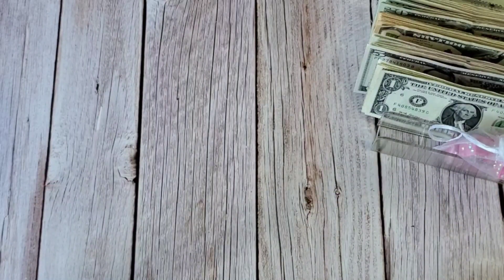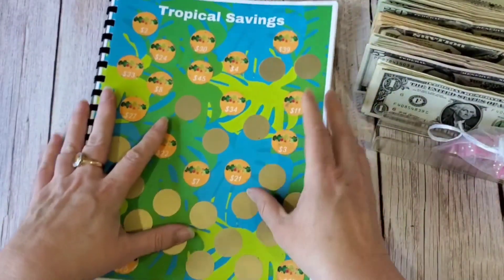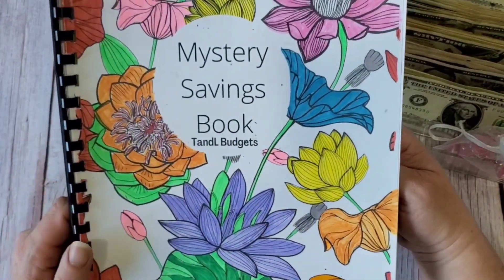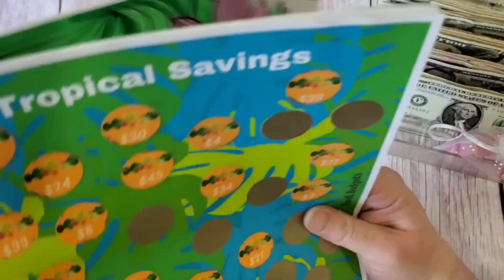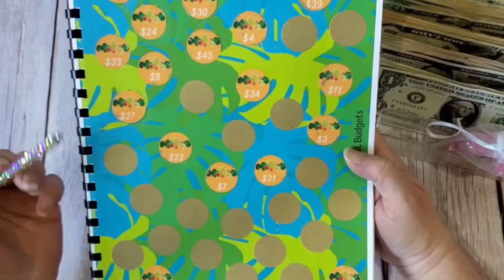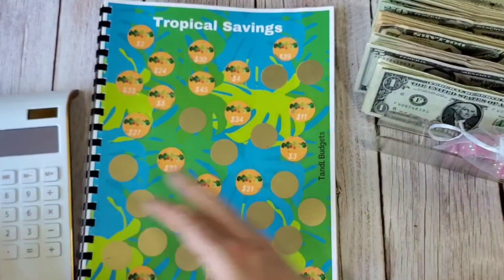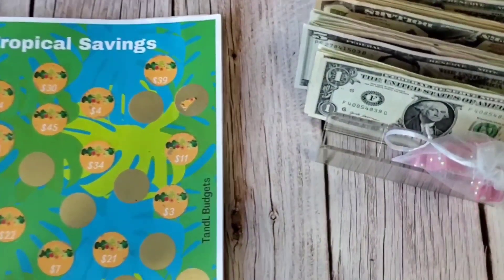Next I'm going to do a scratch-off. I want to complete this page — it's from TNL Budgets, her mystery savings book. It may look different on Etsy because I colored the front with magic marker; on her site it's black and white. Let's get scratching. I'm thinking there's probably about $400 left, since I'm halfway through and have scratched almost $400 already. I'm going to get a calculator and add in what's here.